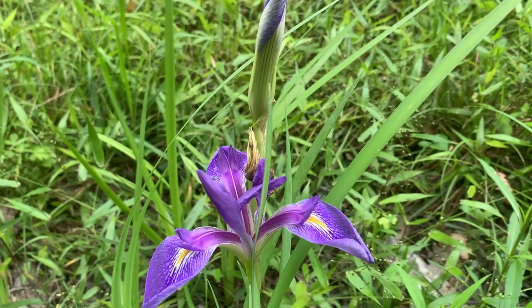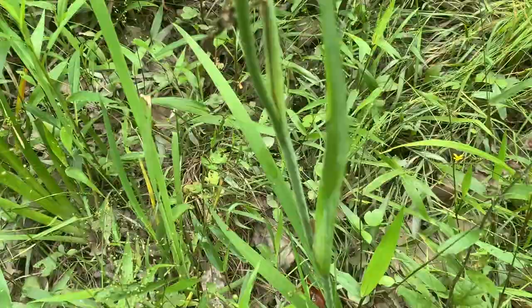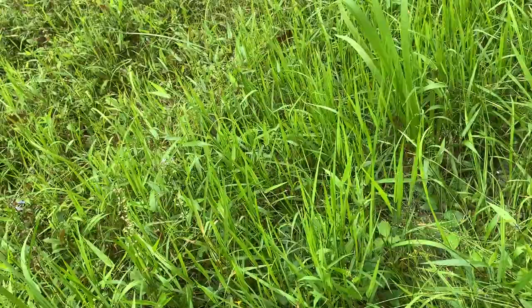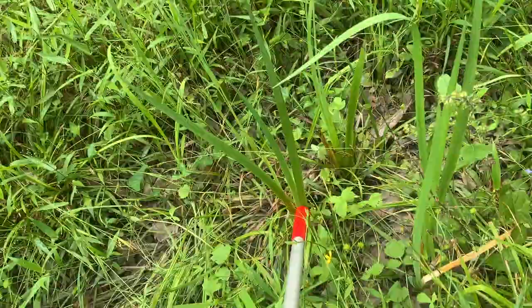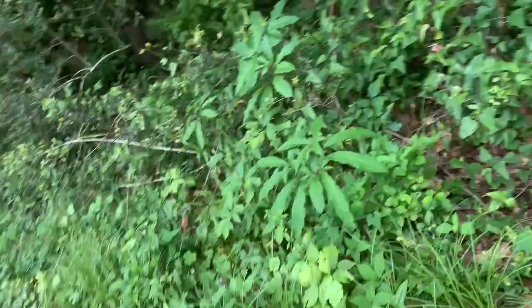The Spanish moth caterpillars eat this stuff — the leaves. I was kind of hoping to see caterpillars on these plants. I don't see any. The moths are showing up on the lights though, so maybe we'll see something. No Spanish moth caterpillars yet, but that's their host plant.